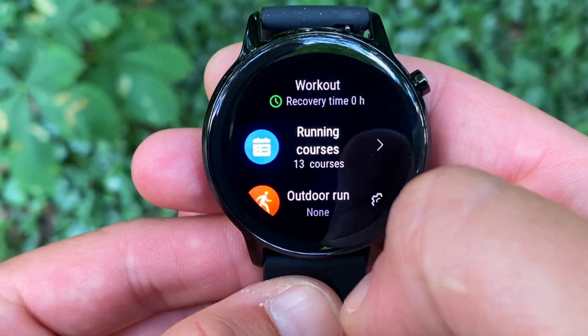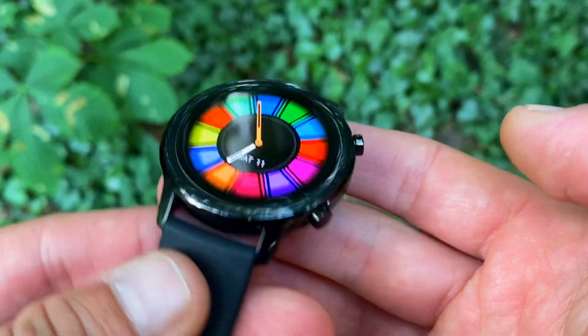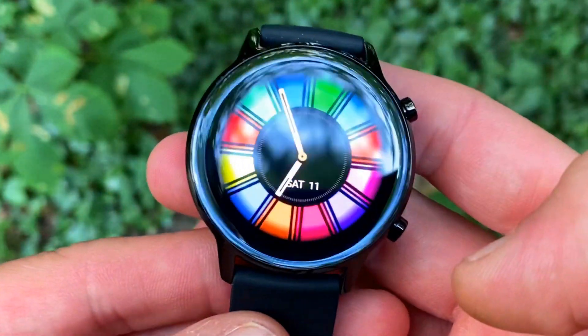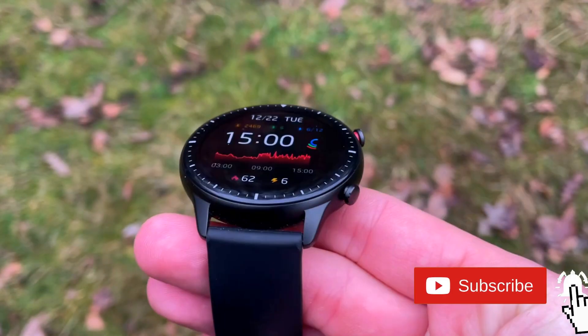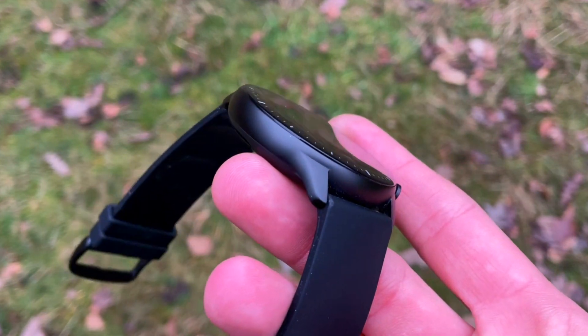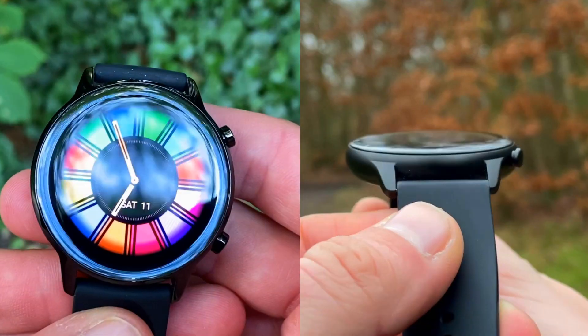Hi everyone, welcome to Wesno's Tech News and Reviews. Just a couple of days ago we made a video about the best day-to-day budget smartwatches, and the fact that I'll be switching from the Magic Watch 2 to an Amazfit GTR2 as my day-to-day wearable. That review was a qualitative comparison — today we have a quantitative one.